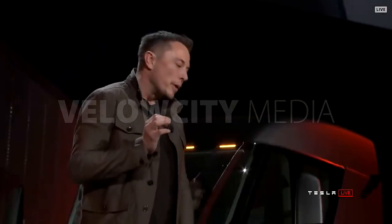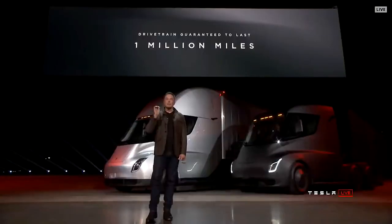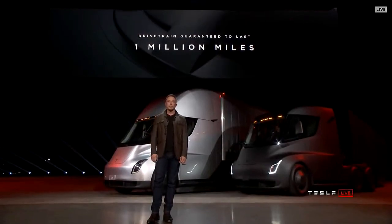Reliability is incredibly important. A truck is your life — it's your business. If a truck breaks down, you disappoint your customers, and it could break down in the middle of nowhere. That's why we are guaranteeing that this truck will not break down for a million miles. It has four independent motors — you can lose two of those four motors and the truck will still keep going. Even with only two of the four motors active, it'll still outperform a diesel truck.